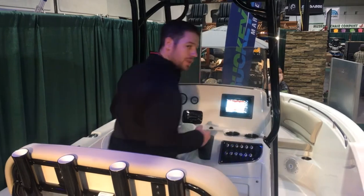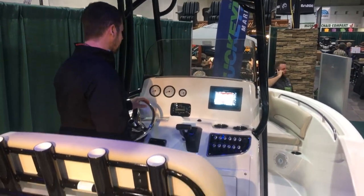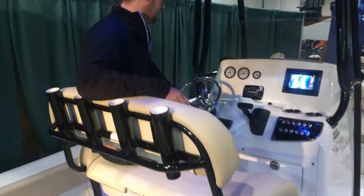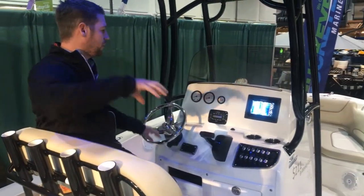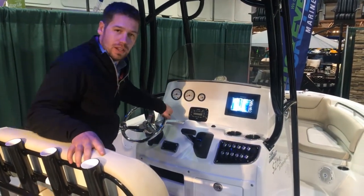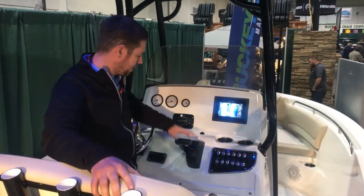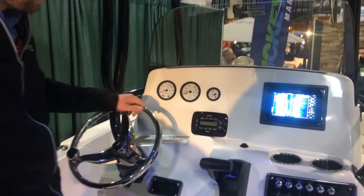You can either stand here, lean up against it and be really supported, or you can get up, sit in it, and have a nice view — you can see all the way around you. We've got Yamaha gauges, Yamaha throttle, and a really great stainless steel cockpit here.